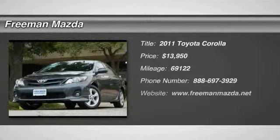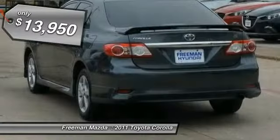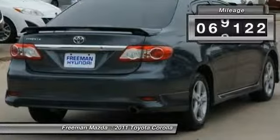The 2011 Corolla. The Corolla is still a great option for those who want dependability, comfort and value, and is priced below $15,000. This vehicle has less than 70,000 miles.